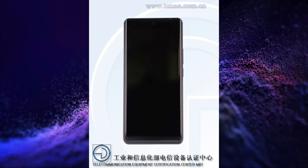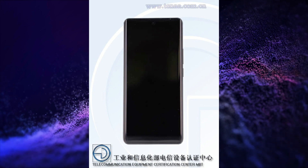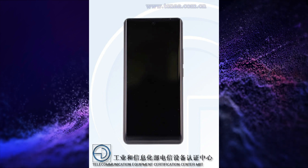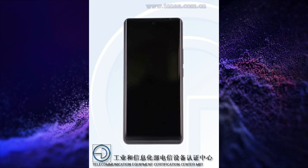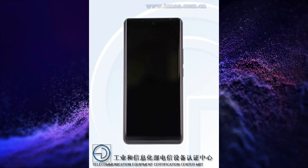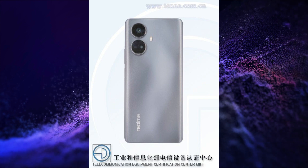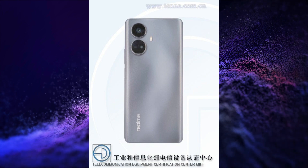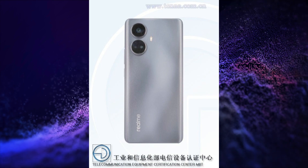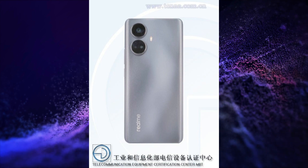The second variant is Realme 10 Pro 5G and this smartphone will have a 6.7-inch FHD+, 2400x1080 pixels resolution, 10-bit colors curved AMOLED display. It will be powered by MediaTek Dimensity 1080 5G SoC. It will have a 108 plus 8 plus 2 megapixel triple rear camera setup, 16 megapixel selfie snapper, 4890mAh battery with 67W charging. It features an in-display fingerprint scanner, comes in 6GB, 8GB and 12GB RAM variants with 64GB, 128GB, 256GB and 512GB storage, dual stereo speakers and USB Type-C port.